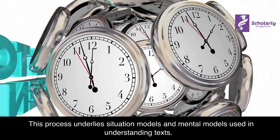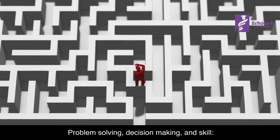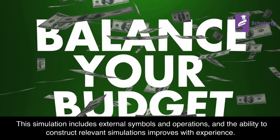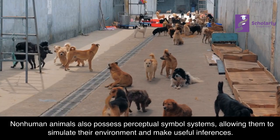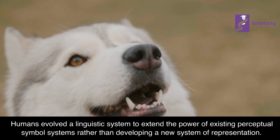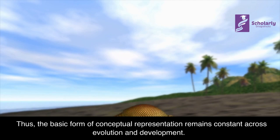Problem Solving, Decision Making, and Skill: Perceptual symbol systems propose that problem solving involves constructing a perceptual simulation to move from an initial to a goal state. This simulation includes external symbols and operations, and the ability to construct relevant simulations improves with experience. Non-human animals also possess perceptual symbol systems, allowing them to simulate their environment and make useful inferences. Humans evolved a linguistic system to extend the power of existing perceptual symbol systems rather than developing a new system of representation, so the basic form of conceptual representation remains constant across evolution and development.